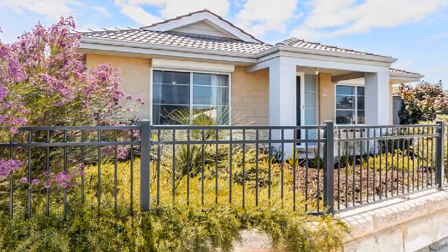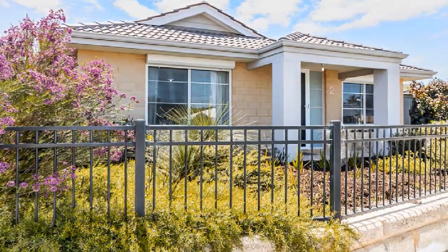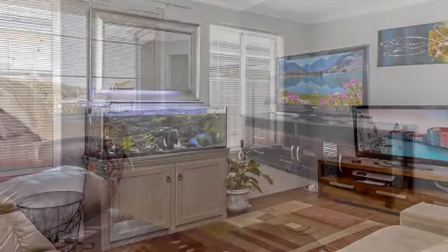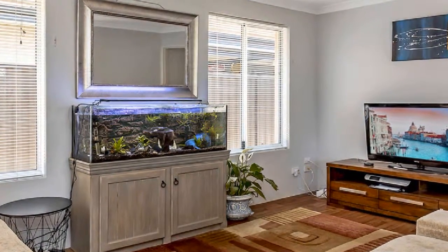Positioned on a generous 492 square meter block, this outstanding home affords multiple light-filled living zones — lounge and theatre to the front — flowing to a wide open main living design enhanced by full-length windows enabling natural sunlight to radiate in.